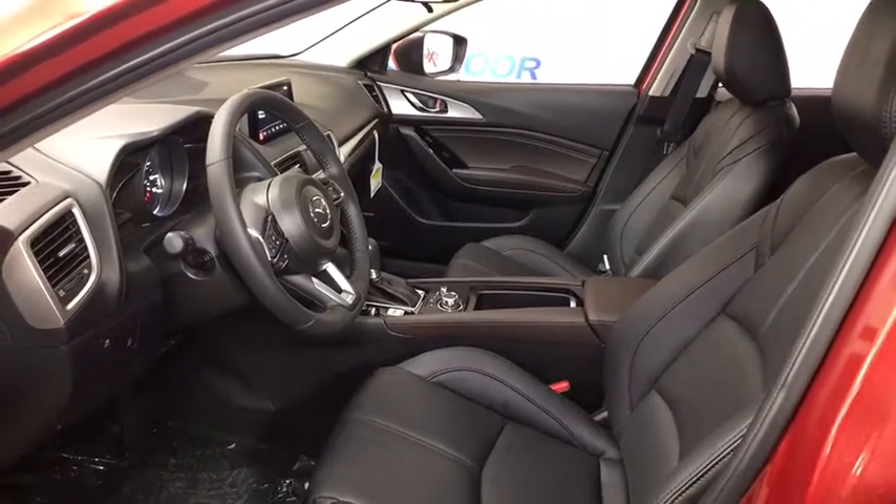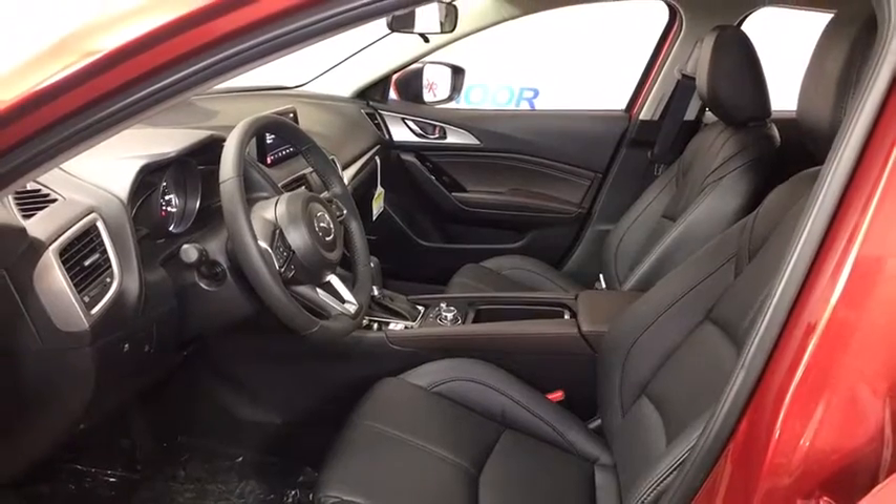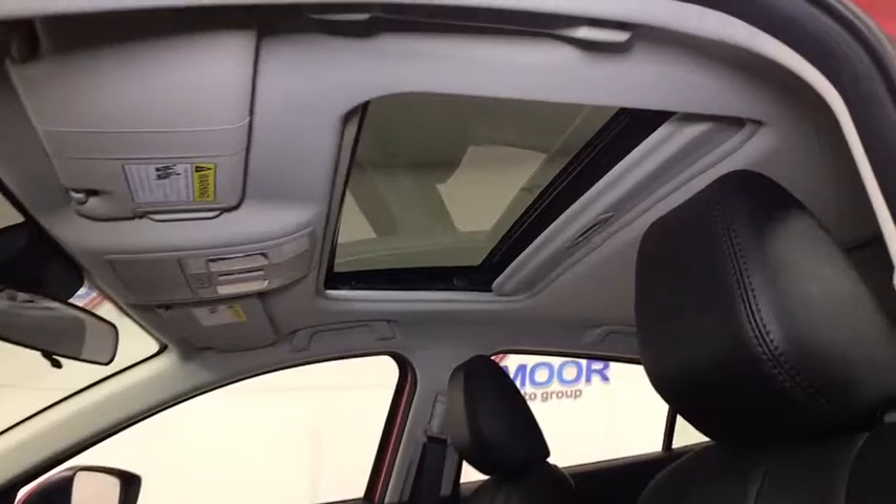Trip computer, power windows, rear window defroster, heated front seats, dual zone climate control, brake assist, Sirius satellite radio, overhead console, tachometer.